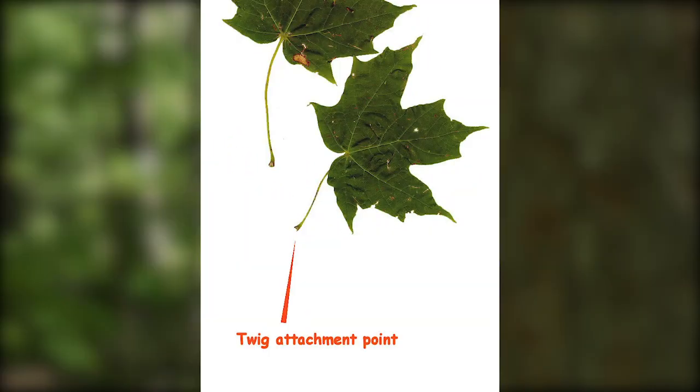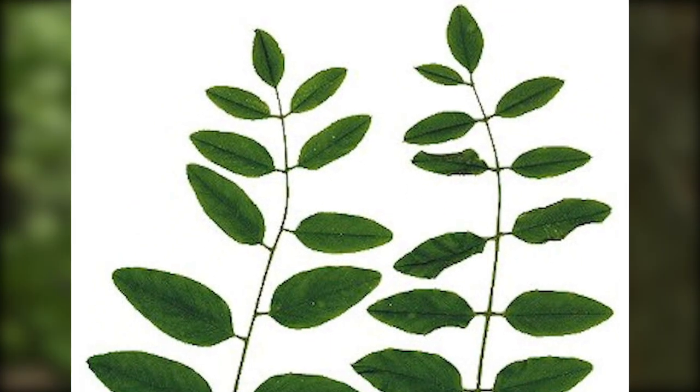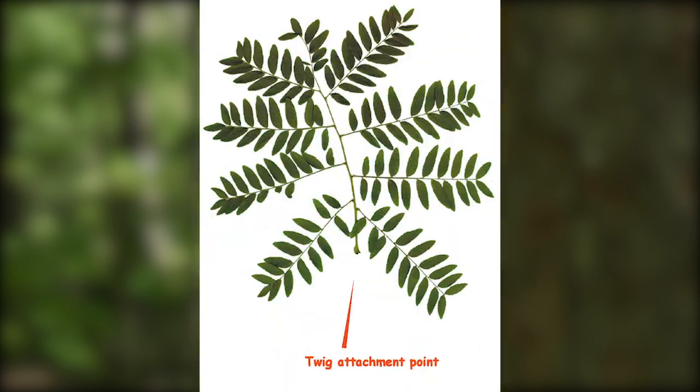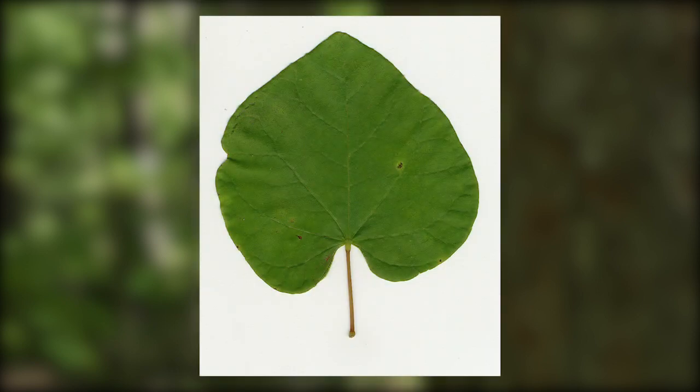The leaf attaches directly to a wooden twig. Sometimes there's more than one leaf on the stem, called leaflets. If the leaf has more than one leaflet, then we call it a compound leaf. If there's just one leaf, that's a simple leaf. Leaves also have different vein patterns to help identify trees, but we're not going to get into that today.